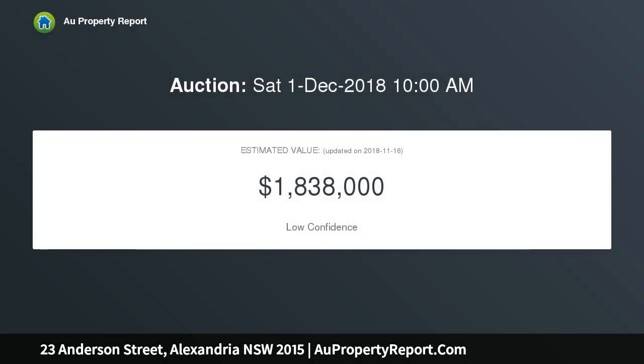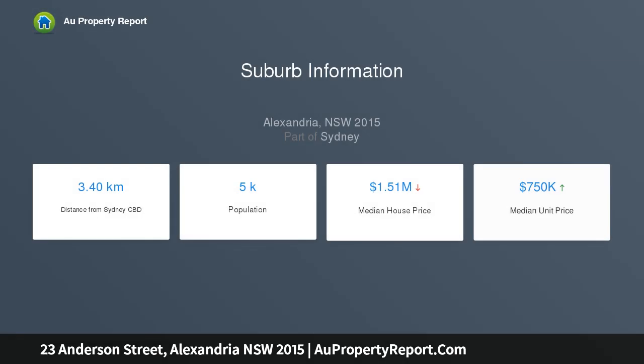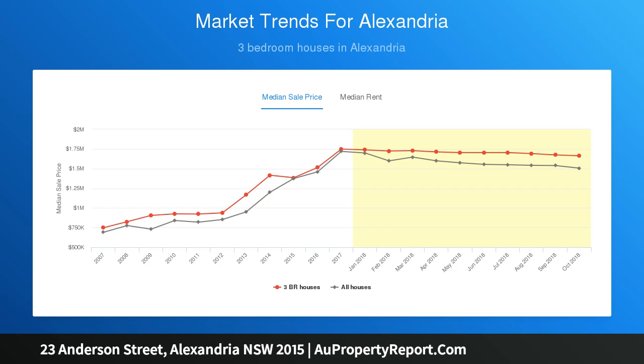Located in a quiet, leafy street that is strolling distance to Alexandria Park and school, local cafes, train station, bus transport, and nearby Technology Park. Features include open plan living and dining room leading to a north-facing, sun-drenched courtyard, and a functional kitchen with island bench and great storage.